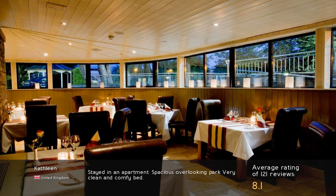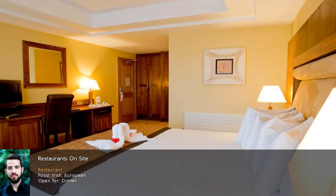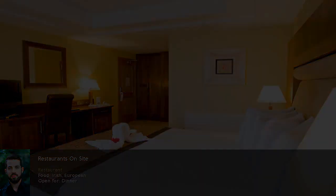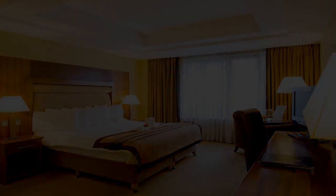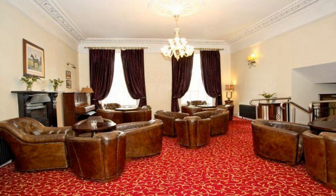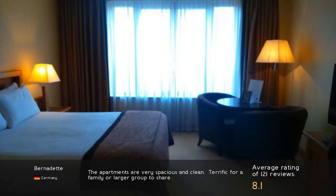Stayed in an apartment. Spacious, overlooking the park, very clean and comfy bed. The apartments are very spacious and clean — terrific for a family or larger group to share.